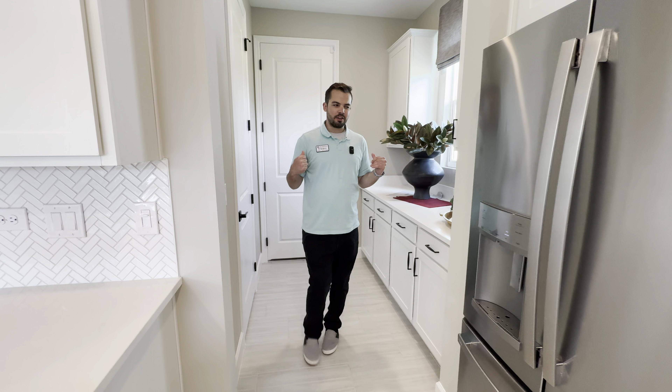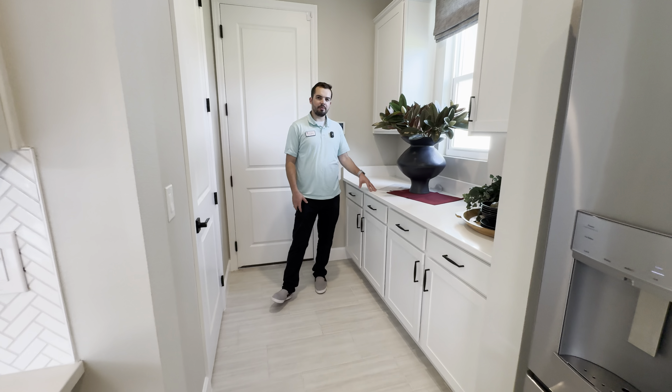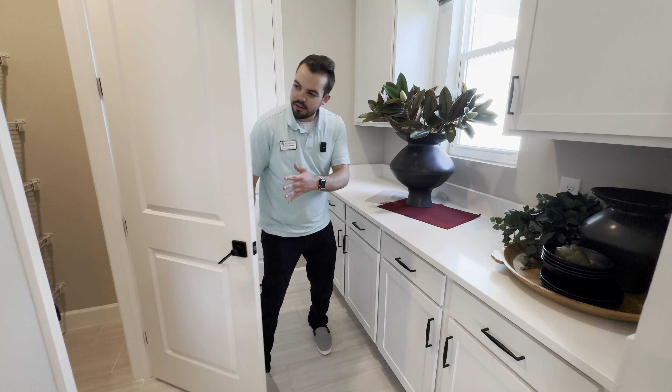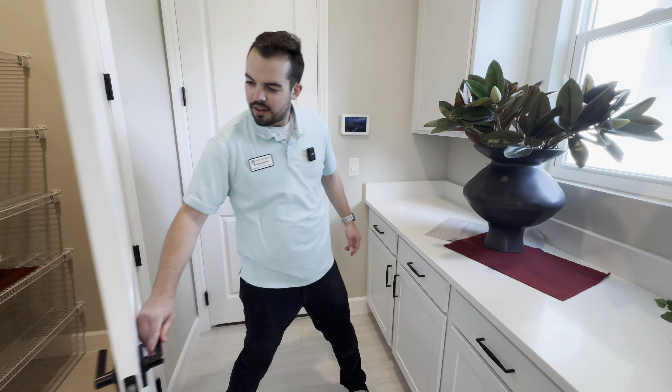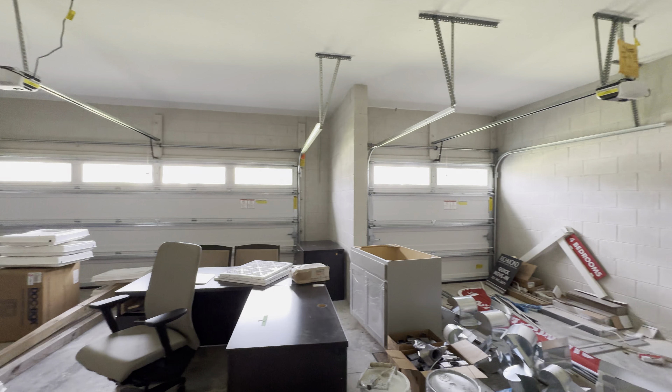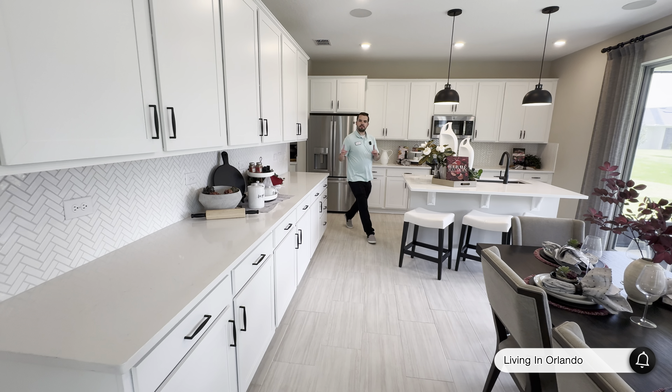Leaving the kitchen heading towards the garage, you actually have more cabinets above and below, a nice-sized countertop, and a full pantry leading to the three-car garage. Let's continue on with the tour.